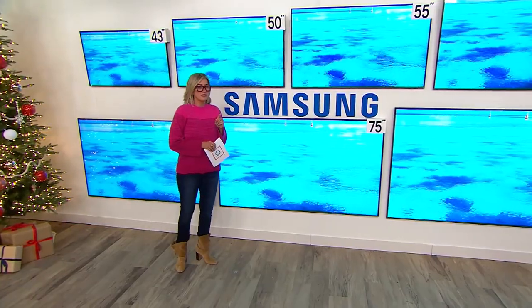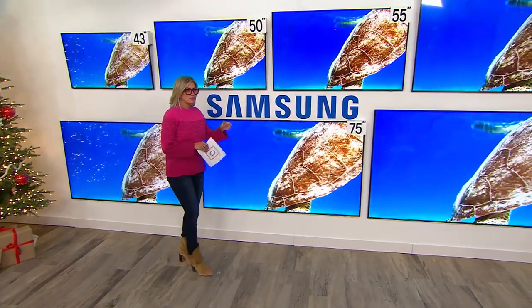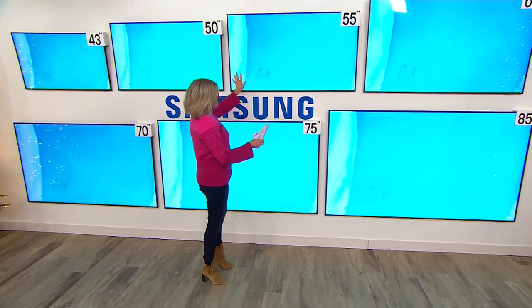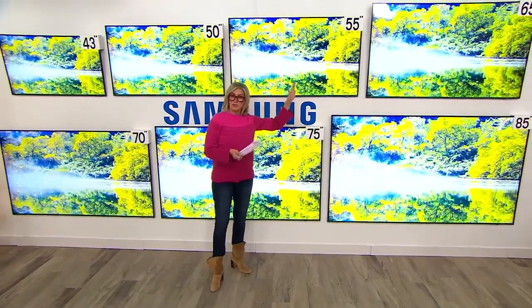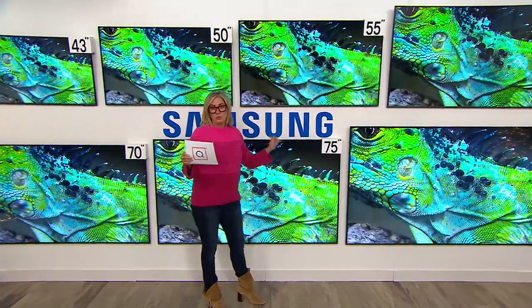For the bigger ones — 65 and larger — it's scheduled delivery; they bring it into your door, so it's white glove-ish. The 55-inch, for me, would be killer for a bedroom or a family room where you don't want the giant home theater experience.